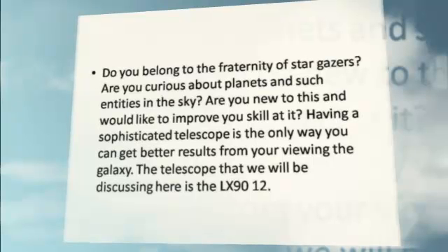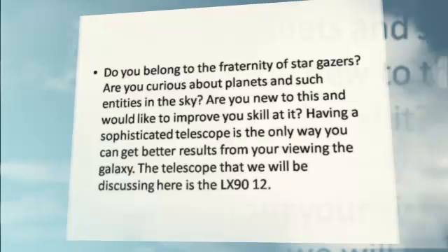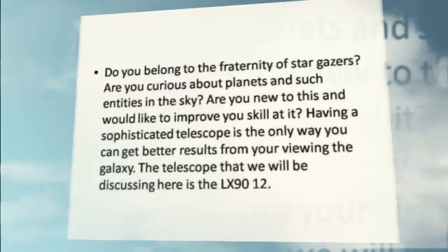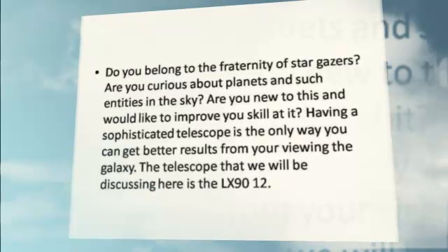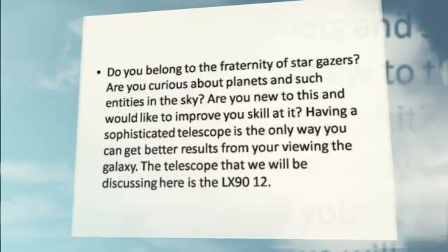Having a sophisticated telescope is the only way you can get better results from viewing the galaxy. The telescope that we will be discussing here is the Meade LX 9012.